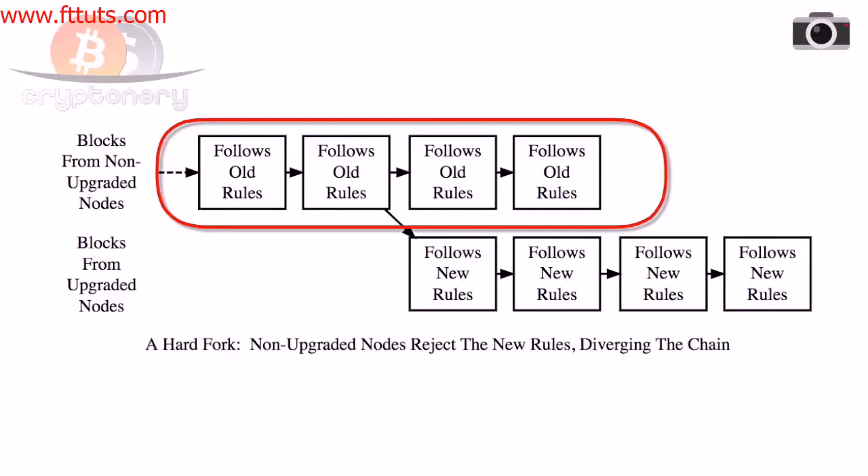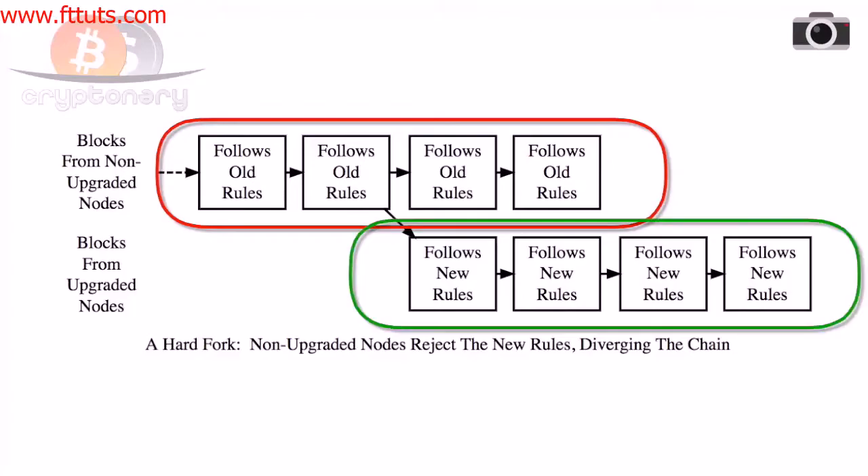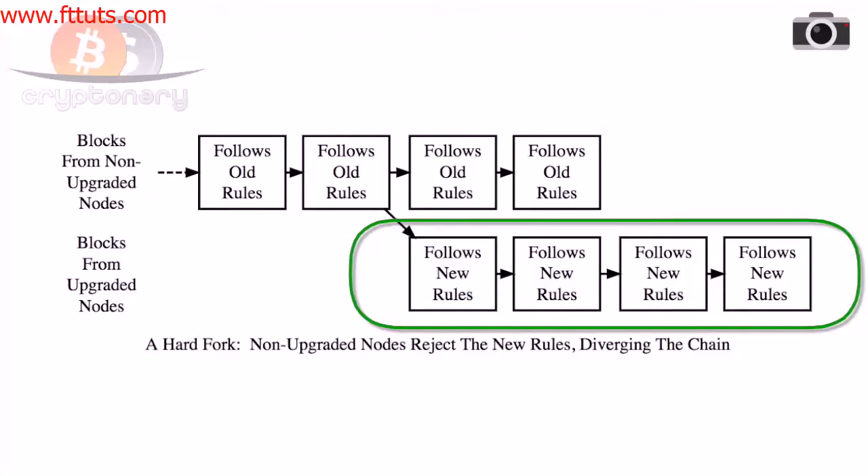The graphic pictured shows this process in its simplest form. The blocks on top are the original blockchain. The blocks on the bottom are the day of the fork. A new upgraded blockchain is formed, starting from a new block one. The old blockchain also continues.